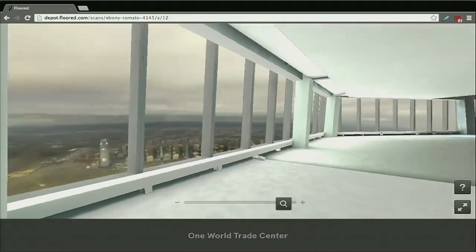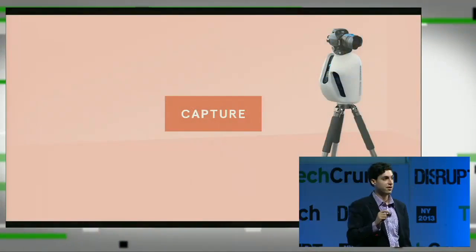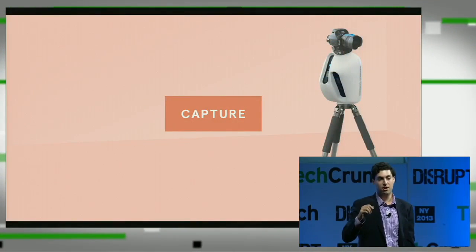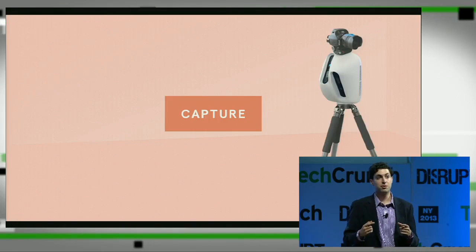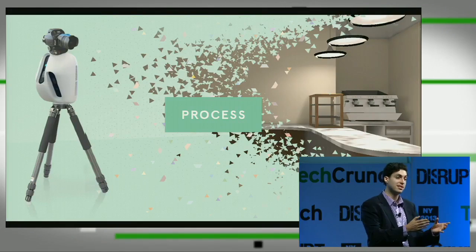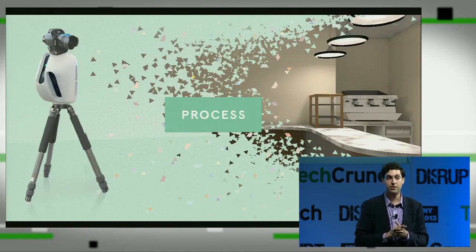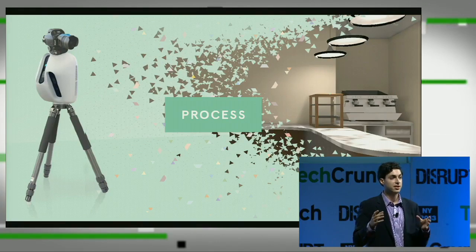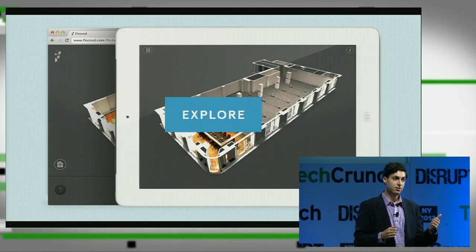Let's show you our process from end to end. We capture the data using the 3D camera, which will actually be available for public purchase later this year. We've modified the hardware so that we've got a digital SLR on top of the camera that gives us more control over the textures coming in. Our commercial customers then ask us to render the space in a bunch of different formats — we can show you the space as is, show you the space empty, or show you the space in a completely different condition. No matter what we do, we show the space in a condition that allows you to explore it, both streaming through the browser and on the iPad.